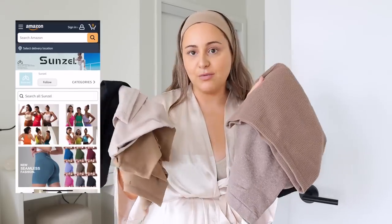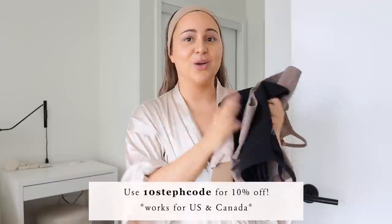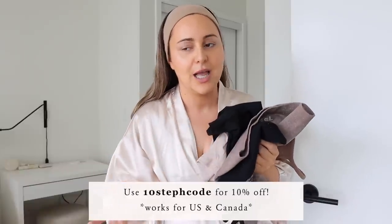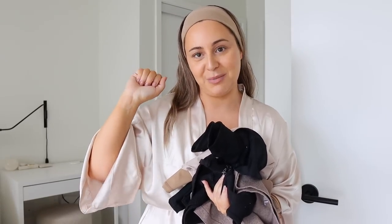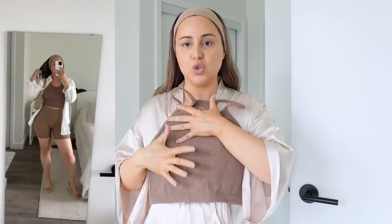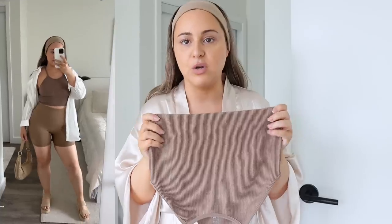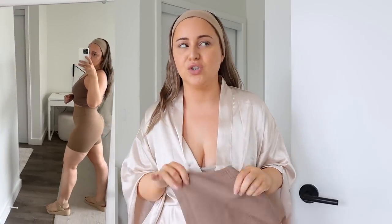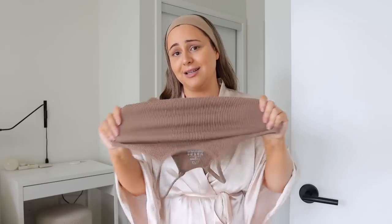Now we're going to try on these Sunzel pieces. They have activewear and cycle shorts. I didn't get leggings this time because everything also comes in a legging style with the same colors. I really wanted cycle shorts to show you guys how those look. First up is this ribbed crop top — it gives you a really nice light, beginner compression. It's so so comfortable. I got this in a medium large but I definitely could have gone extra small or small because they have a ton of stretch. If you want more compression or have a bigger chest, you'll still fit an extra small or small if you're normally a small. Super comfortable — you're going to see it on me.